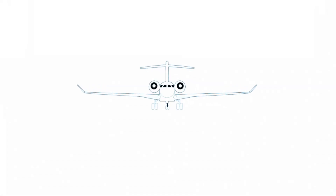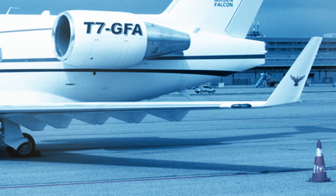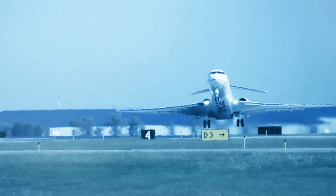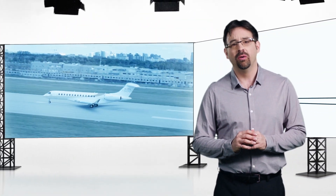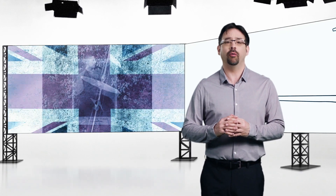We can also agree that winglets do improve the looks of aircraft. Interesting to note that Bombardier has been a precursor in the use of winglets on aircraft. But the winglet concept is nothing new — it was first thought up in the 1800s by British aerodynamicist Frederick Lancaster.